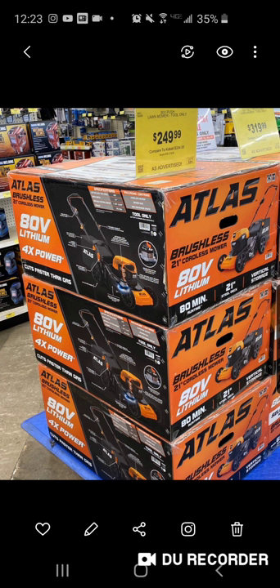Atlas is finally hitting the stores — this is in Sacramento, California. They're going to have two different types of mowers: a push mower and a self-propelled. As you can see, there are two prices here: $249 and $319. The $319 is the self-propelled and $249 is the push mower.